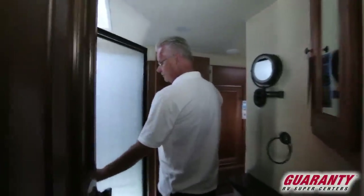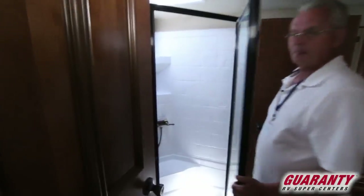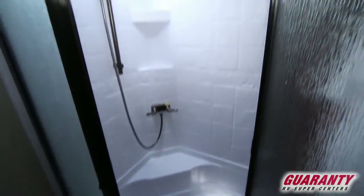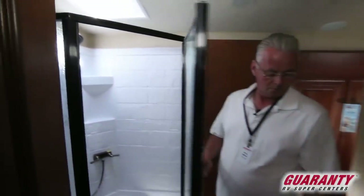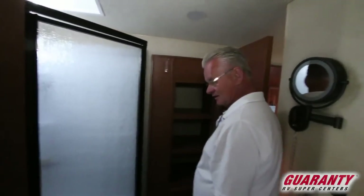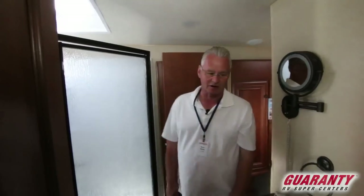Nice size shower, nice sink and vanity, nice linen storage. Of course it has a porcelain toilet. Another Fantastic Fan in the bathroom and a skylight for your shower.